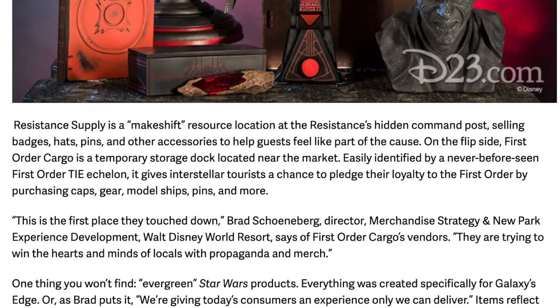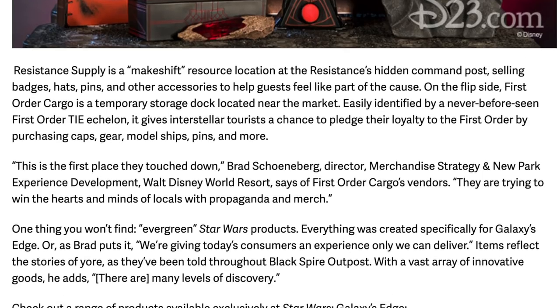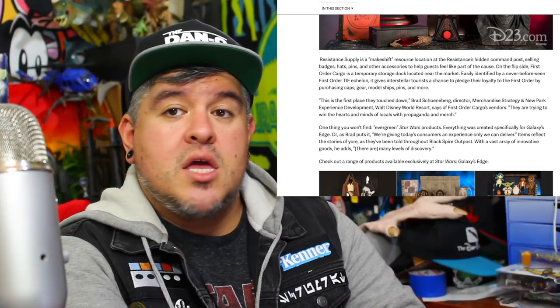Look at that gorgeous picture of what's going to be at Doc Ondar's — a Sith holocron, a Sith kyber crystal, a Sith book, a weird urn, statues of old Jedi — and that Darth Maul bust! Resistance Supplies is a makeshift resource location at the Resistance hidden command post, selling badges, hats, pins, and other accessories to help guests feel like they're part of the cause. On the flip side, First Order Cargo is a temporary storage dock near the market, easily identified by a never-before-seen First Order TIE Echelon — a new TIE, how cool.